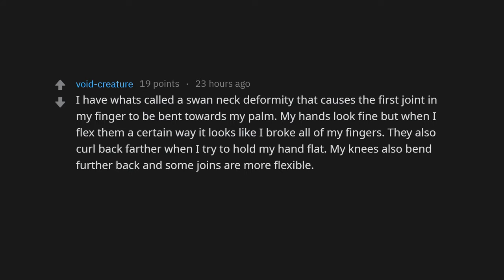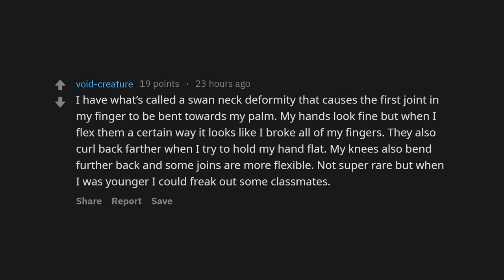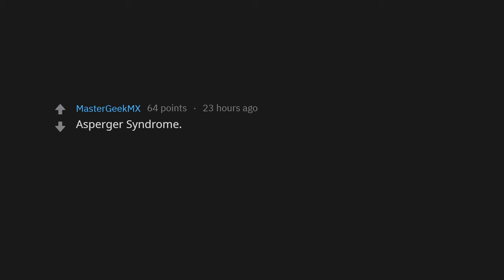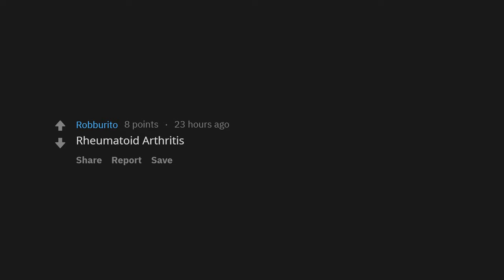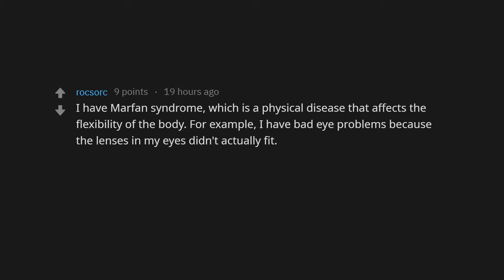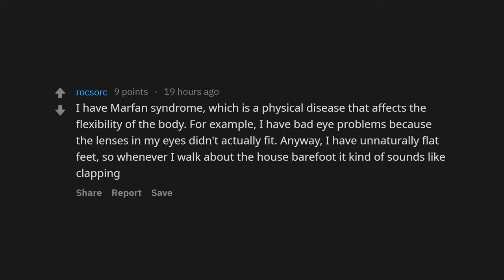My knees also bend further back and some joints are more flexible — when I was younger I could freak out classmates. I have synesthesia — I thought everyone could hear color and see numbers as colors. I was 18 when I found out that no, not everyone can. Asperger's syndrome — we get intelligence and the ability to process information differently in exchange for being socially dysfunctional and a bit clumsy. Rheumatoid arthritis. I'm ambidextrous. I have Marfan syndrome, which affects the flexibility of the body — for example, I have bad eye problems because the lenses in my eyes don't actually fit.